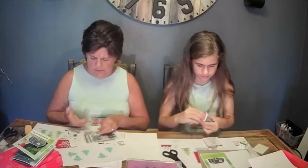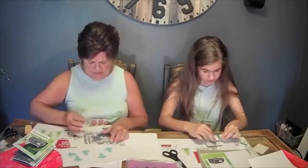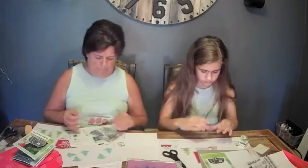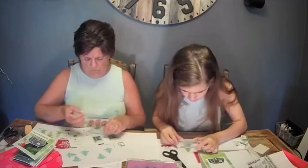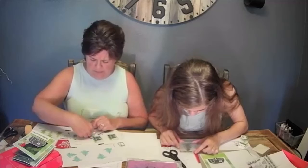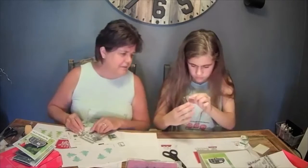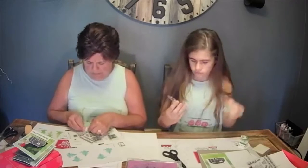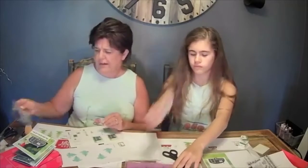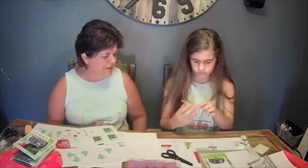For the record, Nana actually stamped her card yesterday while having tea and scones with Aunt Jennifer — and Nana did not have her acrylic block. Believe it or not, you can stamp without an acrylic block. I'll tell you how on Friday's Teach Me Nana, because I was a lady on a mission to stamp my card.